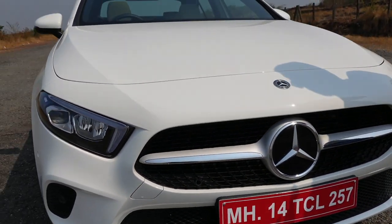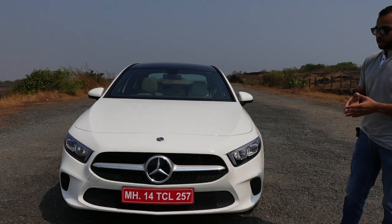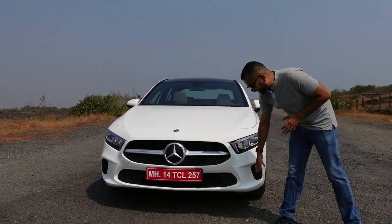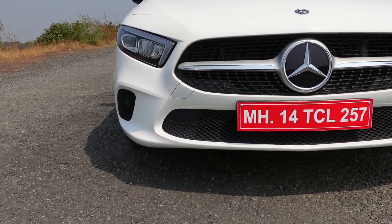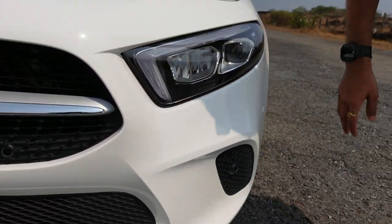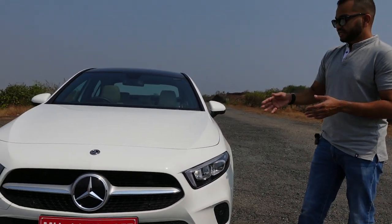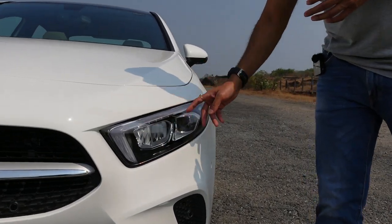In the grille section you have chrome accents, and because they are horizontal they add a sense of width to this A-Class Limousine. The bumper is also nice and sporty — you can see a wide air dam section and four-vent inserts at the extreme ends. There is a fog lamp here, and you do get front parking sensors. This car also comes with full LED headlamps with LED DRLs.